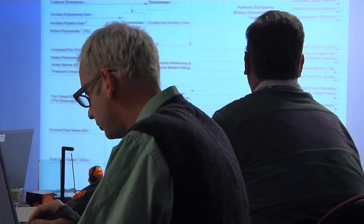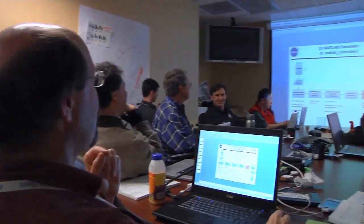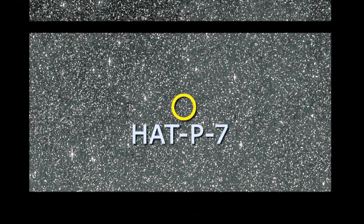An early challenge for the Kepler science team was to validate the quality of their first 43 days of data. They chose to observe a previously discovered exoplanet to prove that their methods would work. AT P7B is one of three known transient planets discovered in Kepler's field of view before launch. So we put them on our target list, and the first day we looked at data from Kepler during commissioning, we looked at the star's light curve. The big surprise was that we were able to see the planet going behind the star.